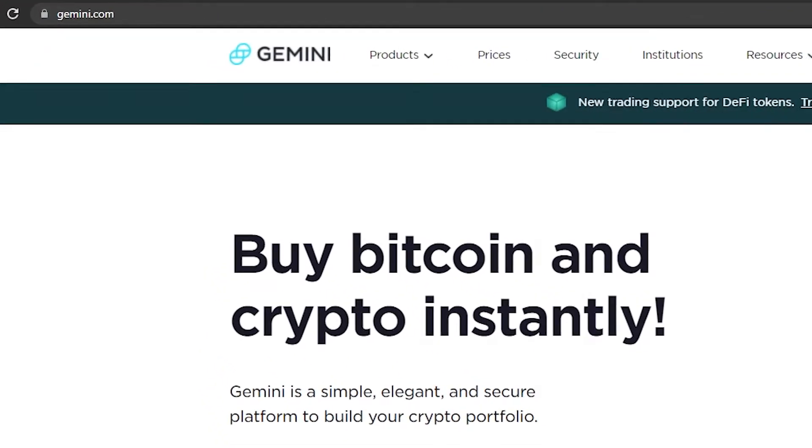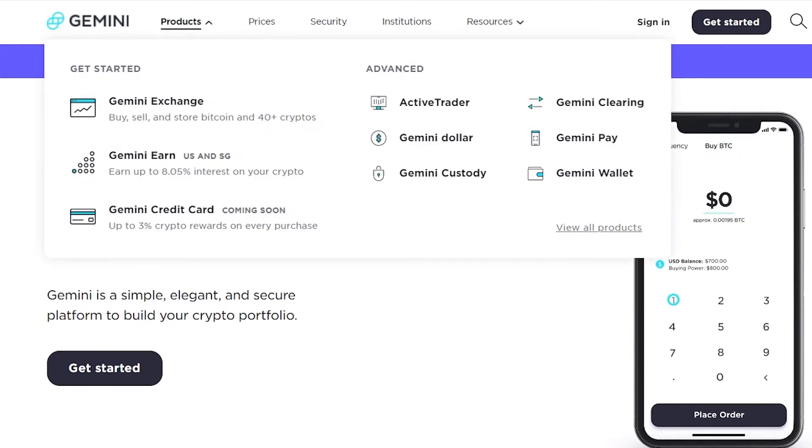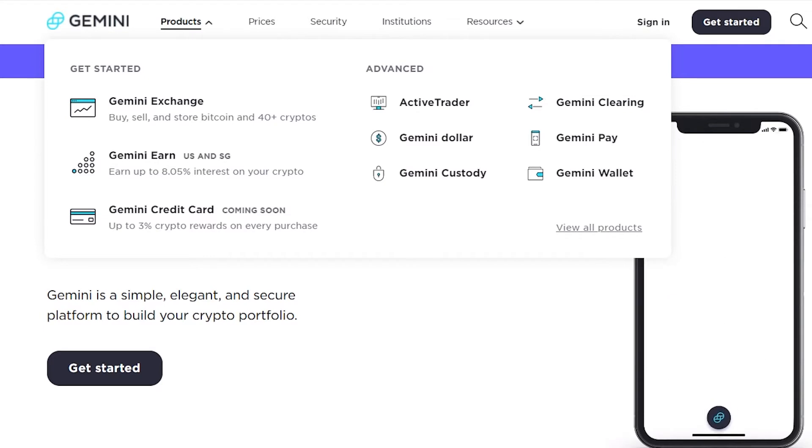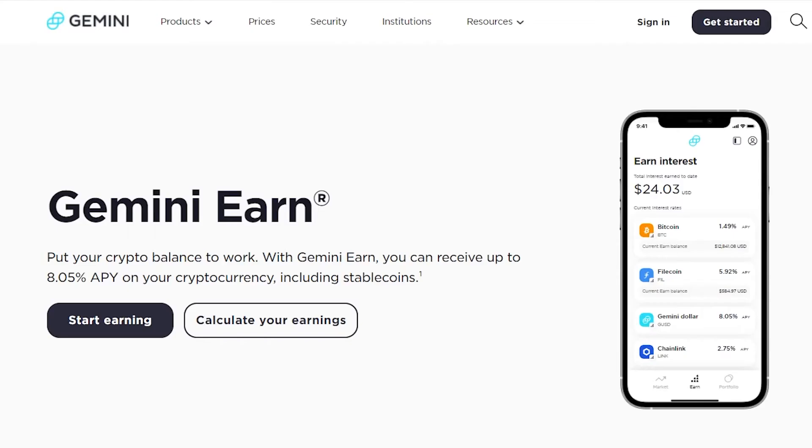Click on the top left where it says Products and click on Gemini Earn. Once you click on Gemini Earn, that will take you over to this particular page. In Gemini Earn you can put your crypto balance to work and earn up to 8% APY on your cryptocurrencies, including stable coins.